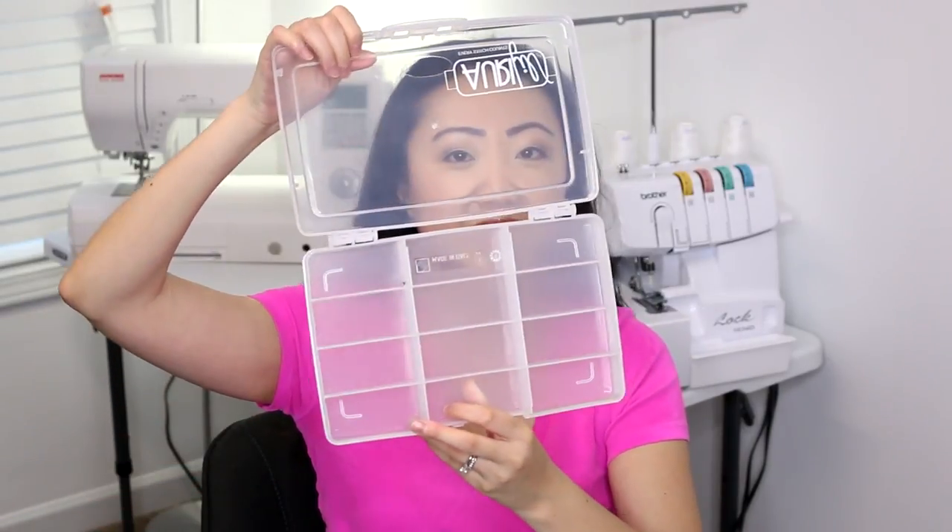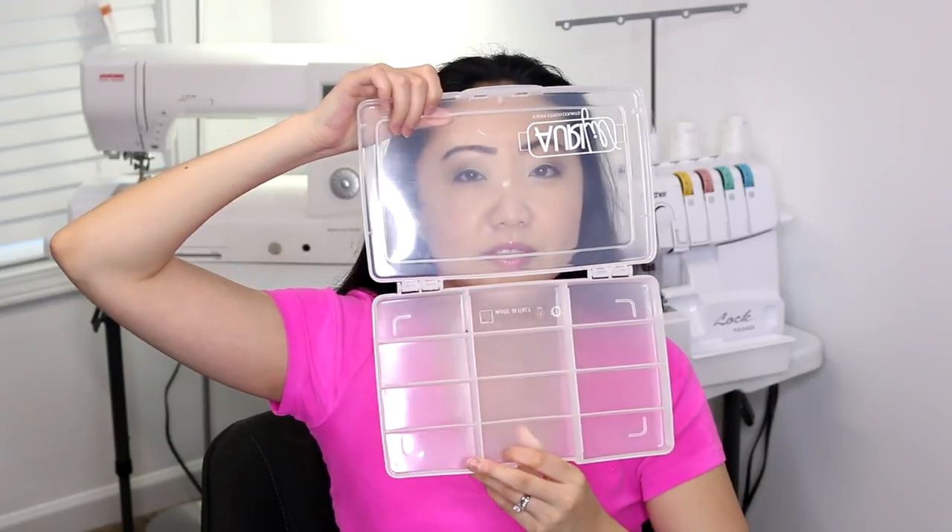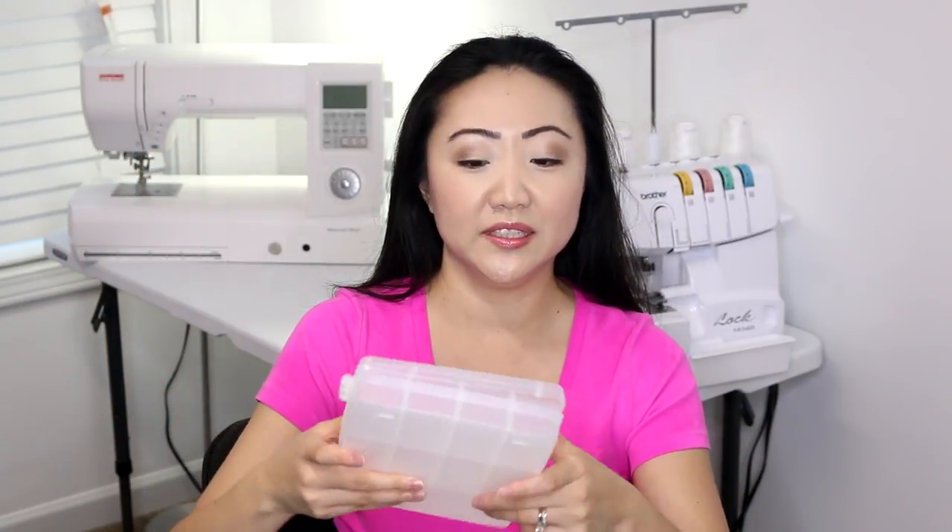Next, I use Aurifil thread a lot and I have a lot of loose spools rolling around. I noticed Craftsy was selling this little storage box — I think it was about six dollars — so I decided to pick it up because it would make organizing my thread a lot easier. I can't wait to get my thread loaded in here.